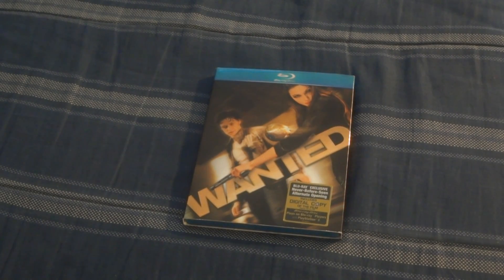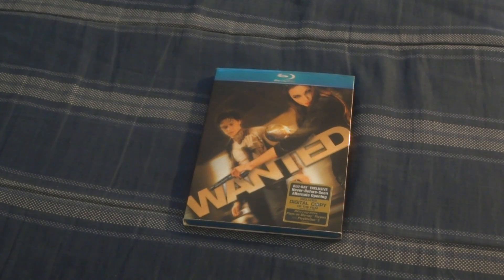What's up guys, this is Game Boy 1.4 and today another unboxing for you guys. We got 'Wanted' on Blu-ray, and this is the Blu-ray exclusive never-before-seen alternate opening, which includes a digital copy of the film.